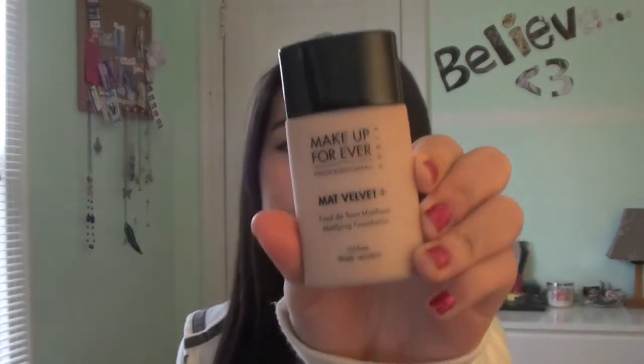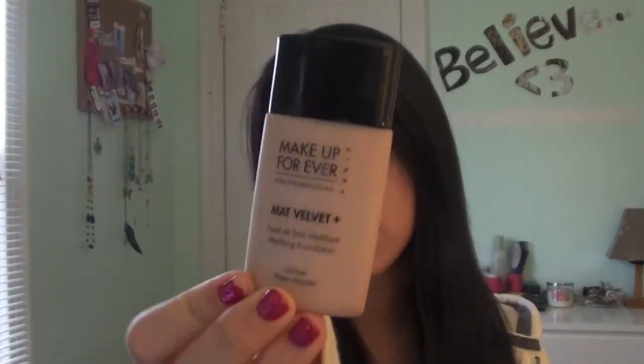I'm going to get right into it. The first face product — I got this about a month or two ago, and that just shows how amazing it is. It is the Makeup Forever Matte Velvet Plus foundation. It's such a great foundation — it makes your face look really soft and silky, covers up a lot of imperfections without being too heavy, and it doesn't look cakey at all.